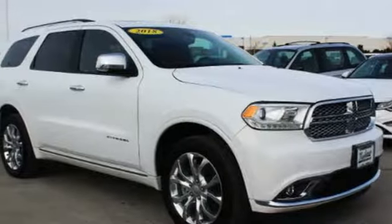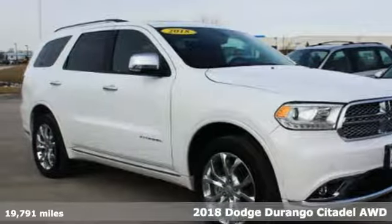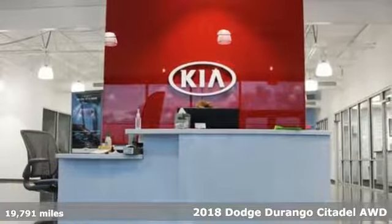It's a 2018 Dodge Durango. Power, performance, passion. It's a Dodge.